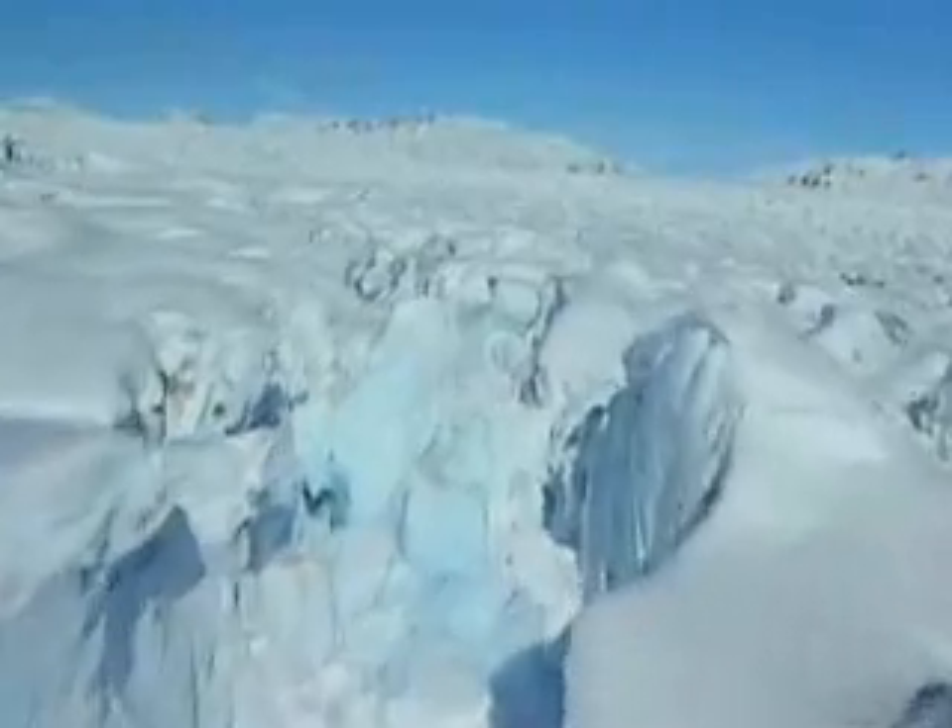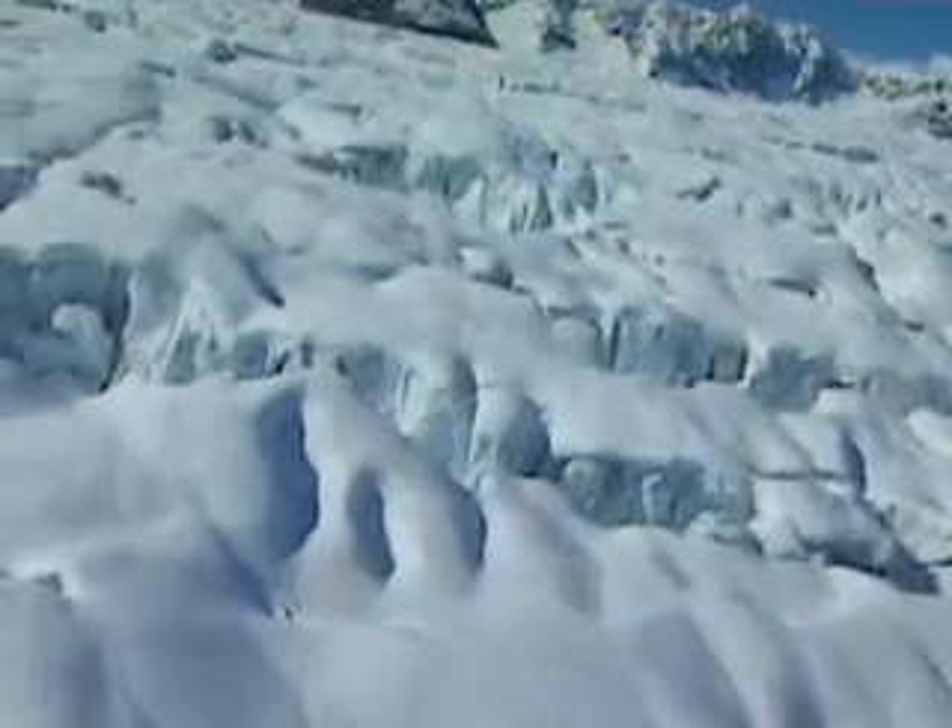The bottom layer, slowed by the ground, moves less than the top. The strain cracks the ice, creating giant crevasses.